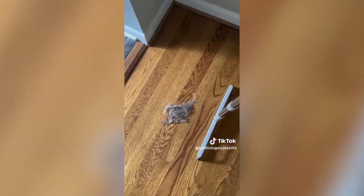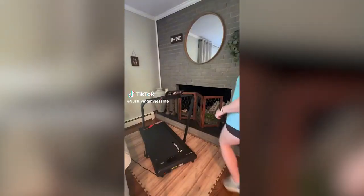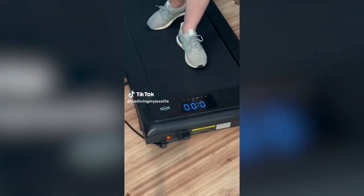This month's top seller is the Magic Broom. This broom just makes so much sense with a multi-directional squeegee-style head — you won't miss any dirt.